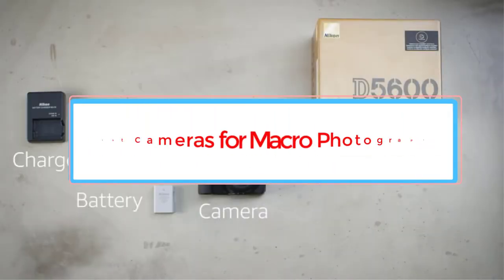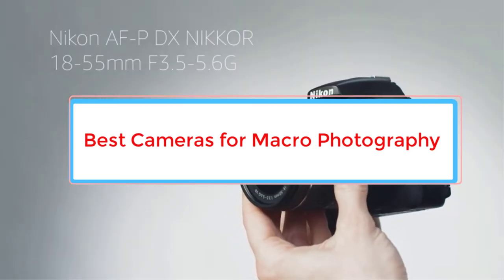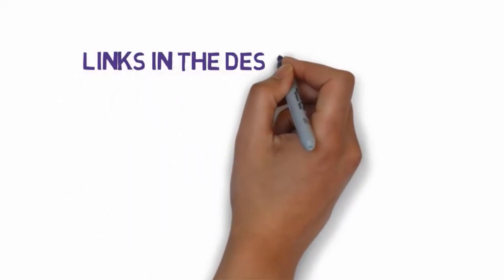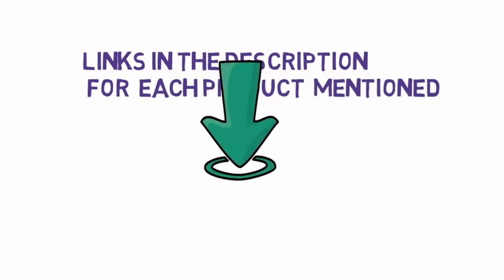Are you looking for the best cameras for macro photography? In this video, we will look at some of the 5 best cameras on the market. Before we get started, we have included links in the description, so make sure you check those out to see which one is in your budget range.